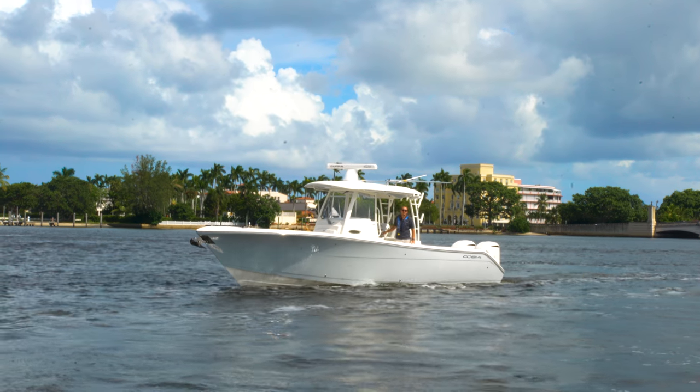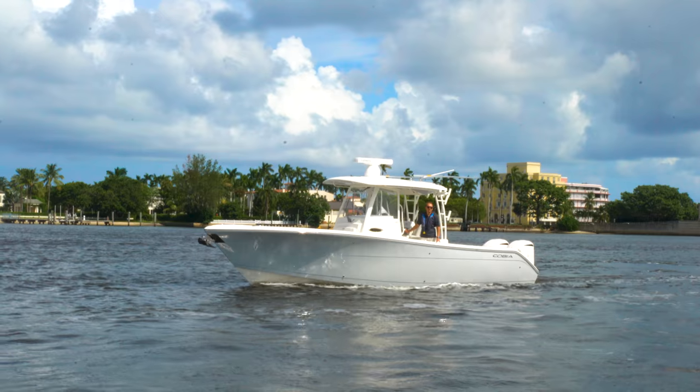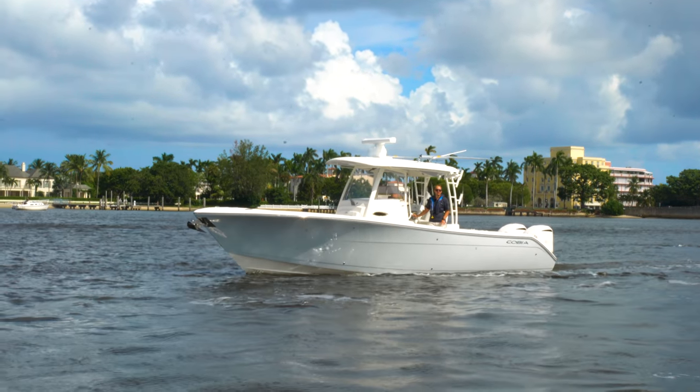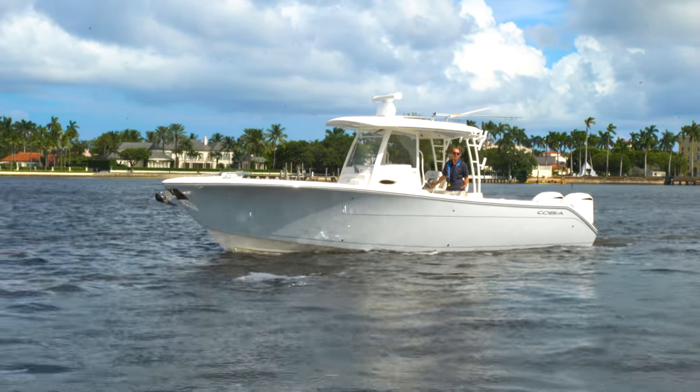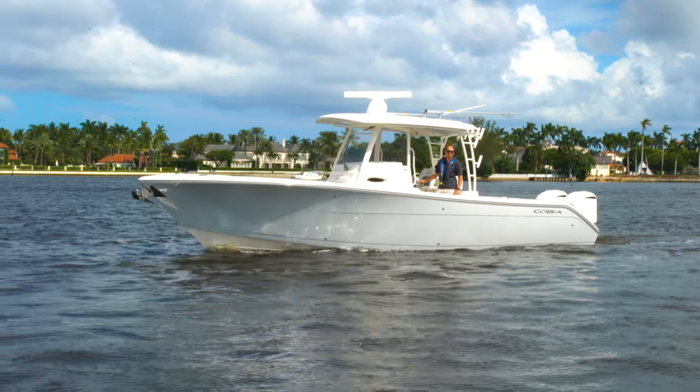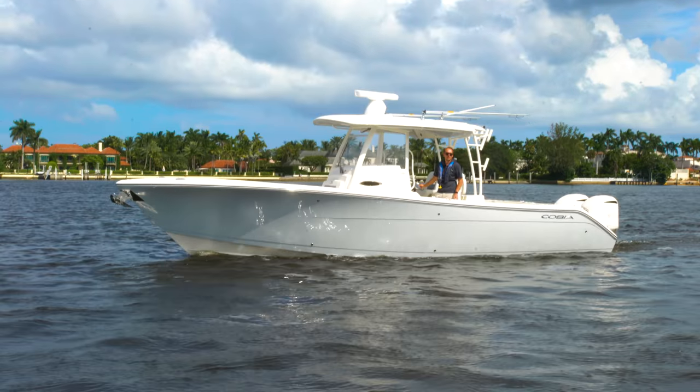Yanni here with Marine Connection. We are on board Cobia's new 320 center console, a boat that's been very tough to get our hands on even as Cobia's number one dealer in the world. Customer demand has simply outweighed what's available and what the manufacturer is able to produce, but we're very excited to be out on it today.